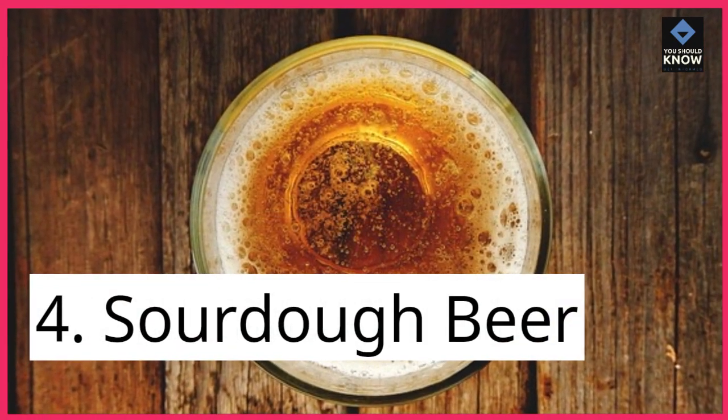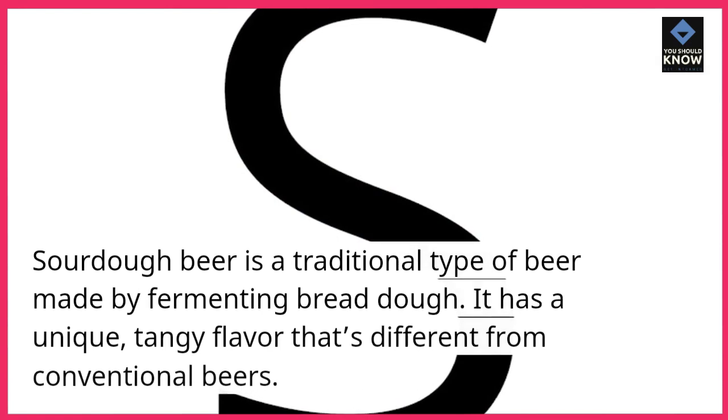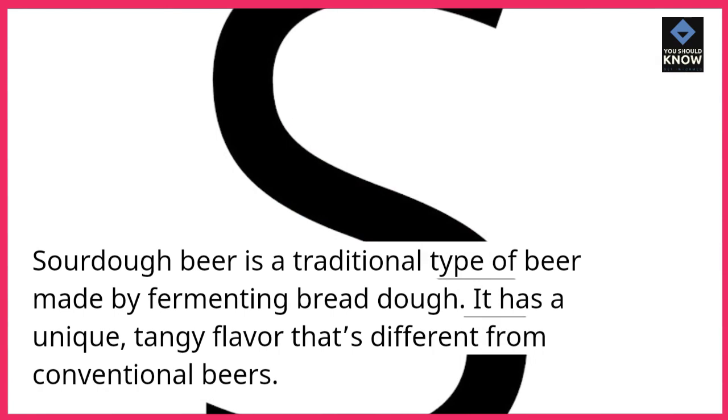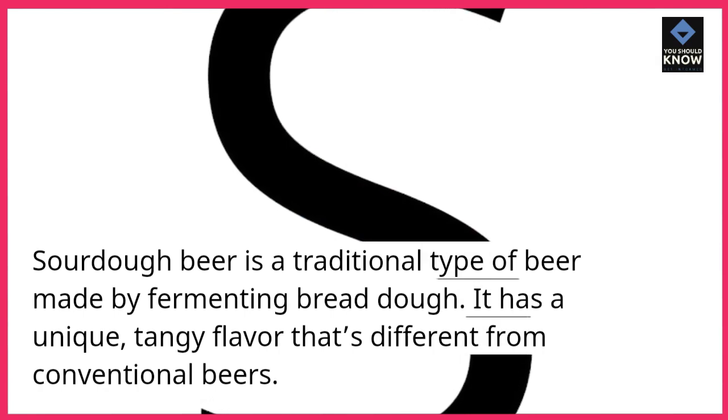4. Sourdough beer. Sourdough beer is a traditional type of beer made by fermenting bread dough. It has a unique, tangy flavor that's different from conventional beers.